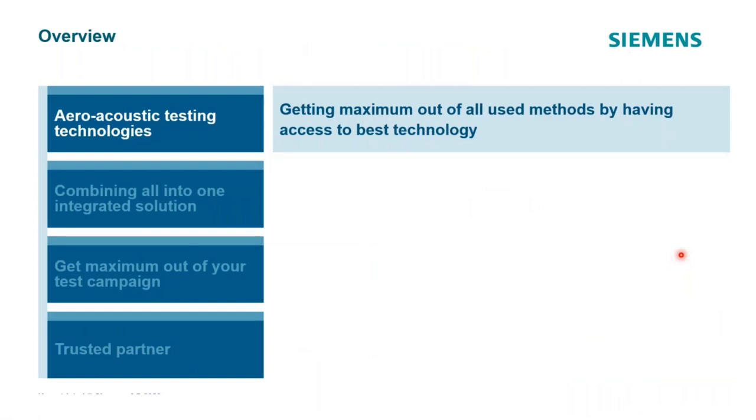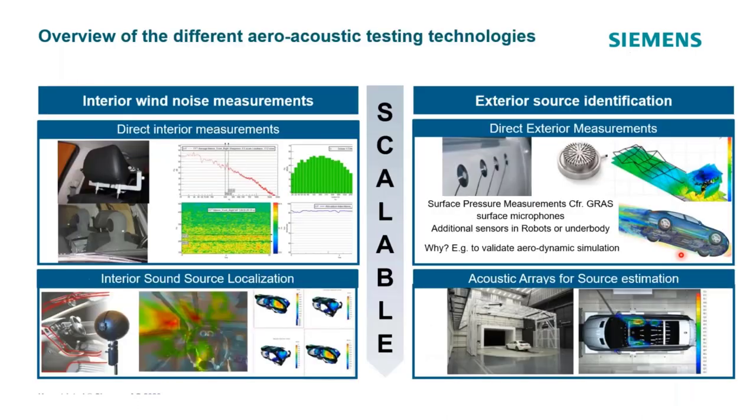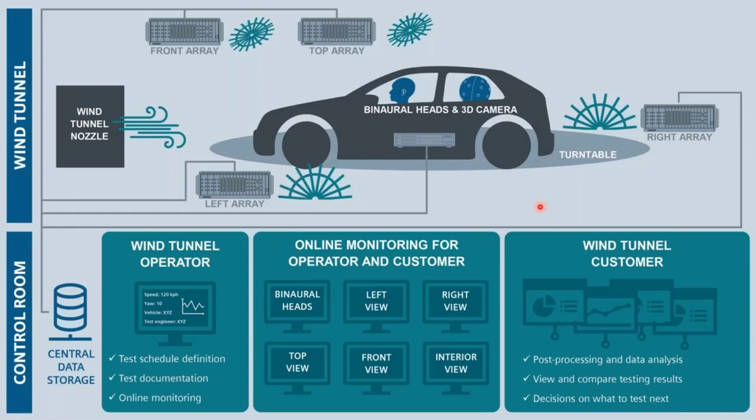What we've been doing for the last five to ten years is combining all these into an integrated solution — making it as fast and efficient as possible. We saw the different types of interior and exterior noise measurements, and what we really focused on was making this scalable and integrated so it could be used very efficiently inside the wind tunnel by both operators and aeroacousticians.